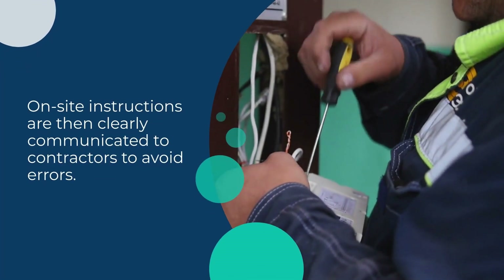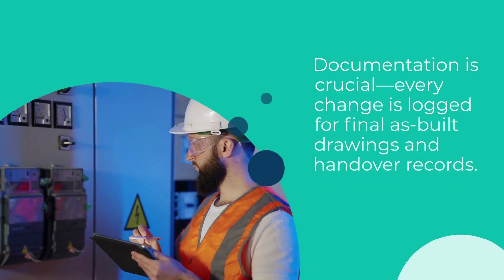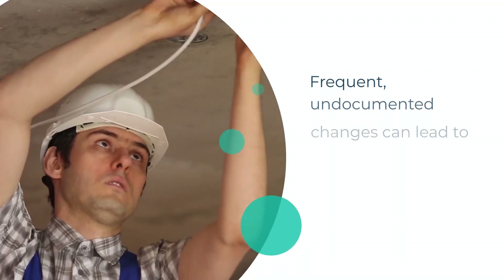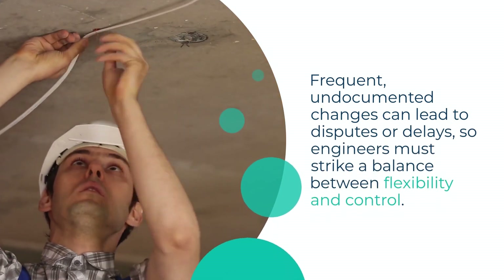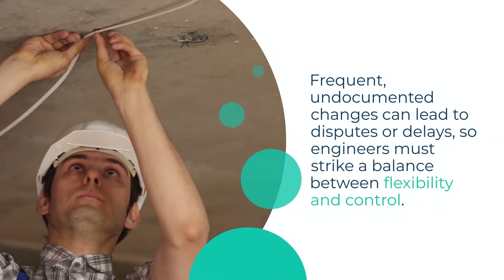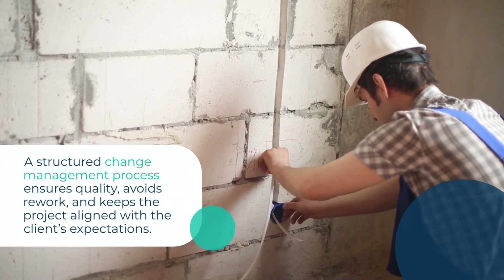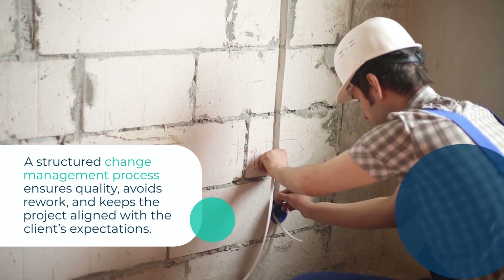On-site instructions are then clearly communicated to contractors to avoid errors. Documentation is crucial — every change is logged for final as-built drawings and handover records. Frequent, undocumented changes can lead to disputes or delays, so engineers must strike a balance between flexibility and control. A structured change management process ensures quality, avoids rework, and keeps the project aligned with the client's expectations.